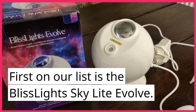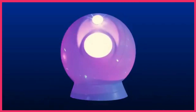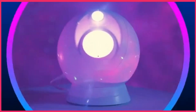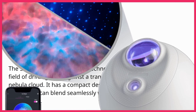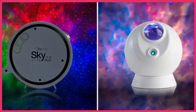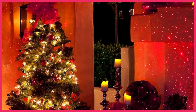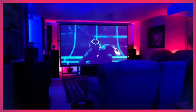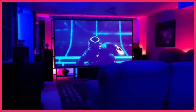First on our list is the BlissLights Skylight Evolve. This projector is a great option for those on a budget, as it's one of the most affordable planetarium projectors on the market. Despite its low price, it still delivers impressive results. The Skylight Evolve uses laser technology to project a field of drifting stars against a transforming blue nebula cloud. It has a compact design and a white casing that can blend seamlessly with various home décor styles. The projector also has app and voice control features, which means you can control it with your smartphone or voice commands through Alexa or Google Assistant. Overall, the BlissLights Skylight Evolve is a great option for those looking for an affordable and easy-to-use planetarium projector.